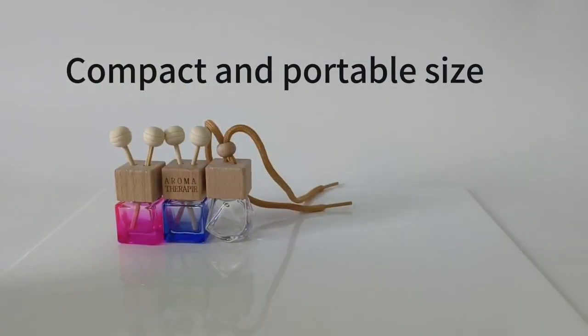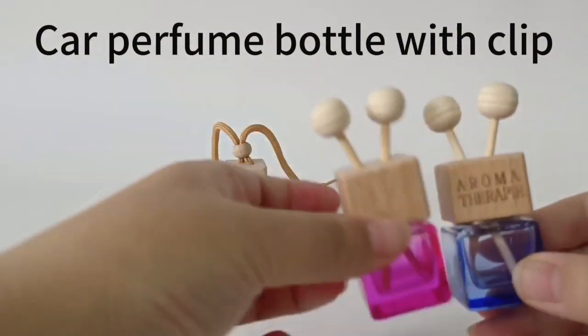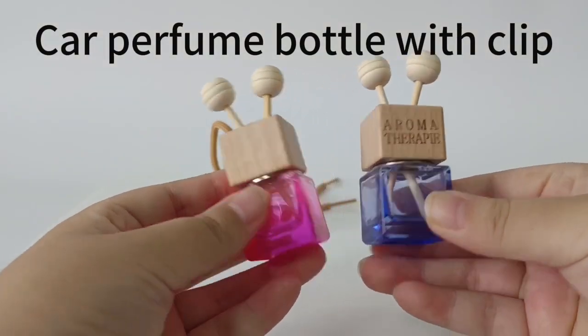Compact and portable size. Car perfume bottle with clip.